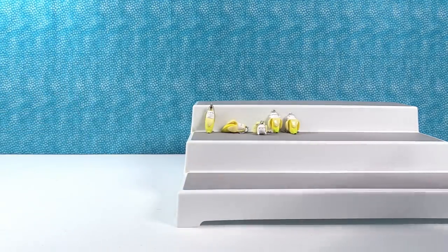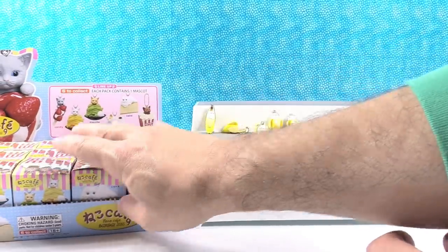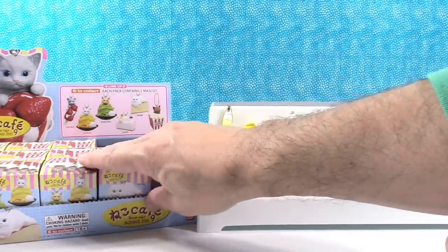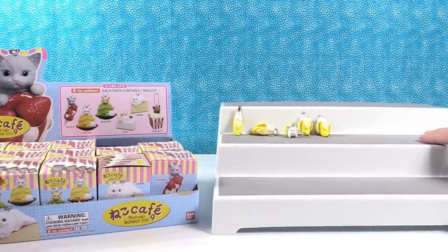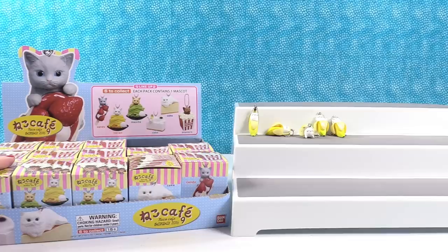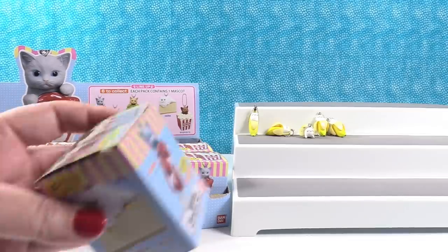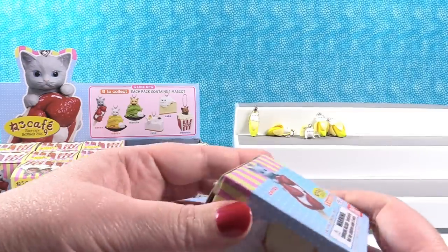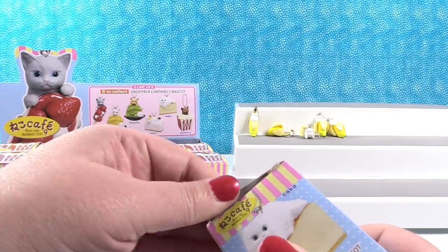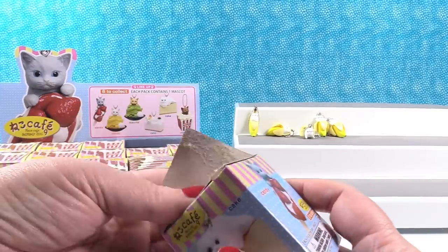We'll put our cafe kitties on there and Shannon can do the honors — she gets to open the first cafe kitty. There are six different ones. Paul's going to want the one with popcorn the most. I want the kitty on the cake, just because I like cake. There's a calico kitty on cake and a Persian kitty that looks like it's on cheesecake or something.